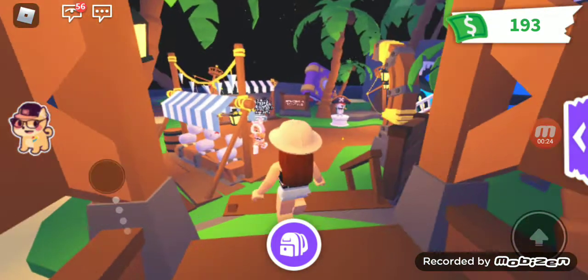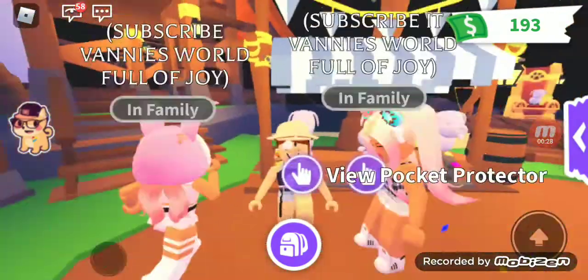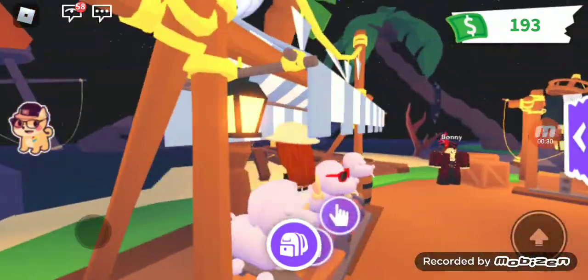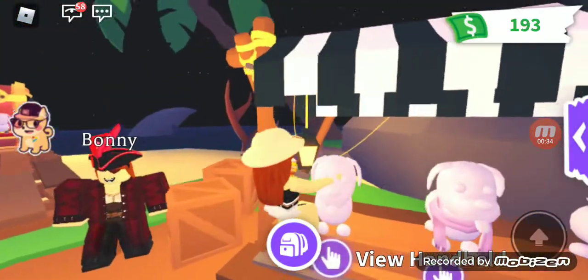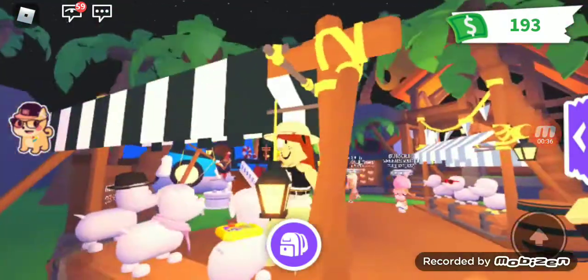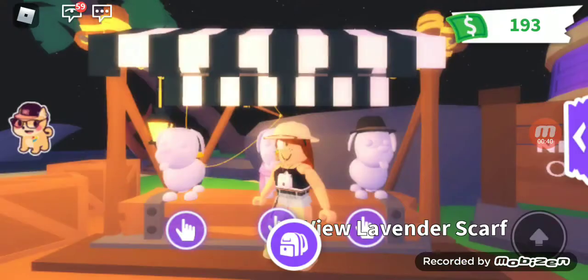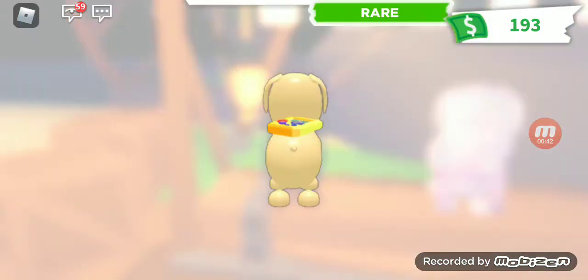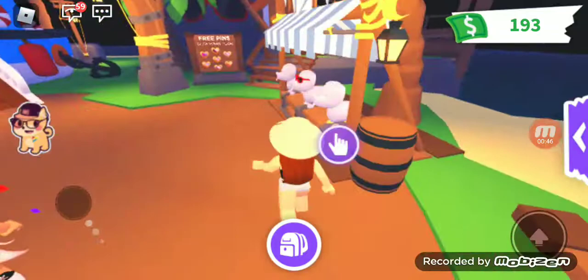In today's video I wanted to show the new accessories in Adopt Me that just came out. Some of them I already have, like I have this one and this one, but I don't have the shoes or this little gaming thing right here. I can't afford the scarf but I really want the little gaming backpack — it's so cute.